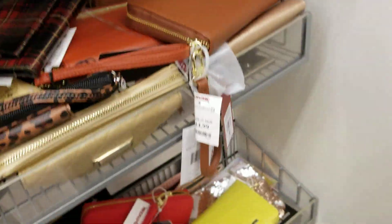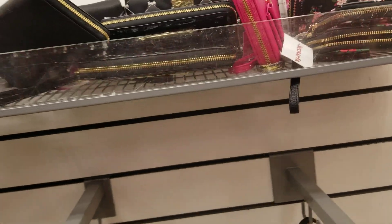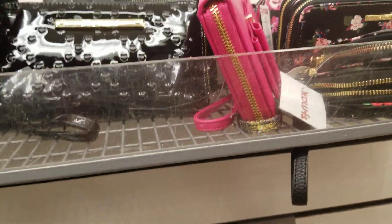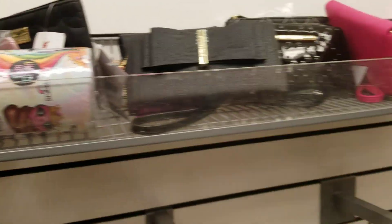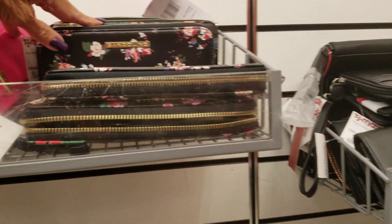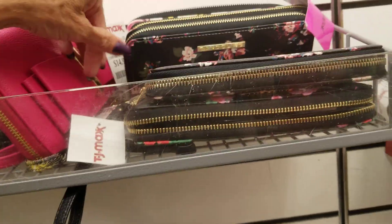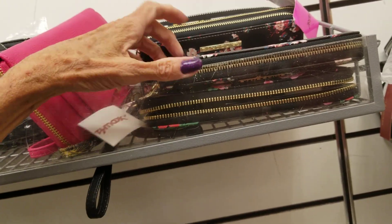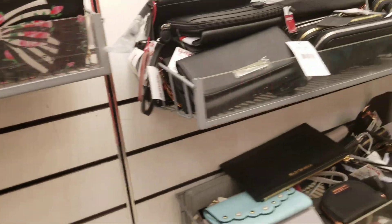I'm throwing stuff around and crashing my bag off my shoulder. I don't see any Dooneys here as far as accessories go. A lot of Betsy — let's see how much they are. $12. That's about what I paid at Burlington for my Betsy billfold.